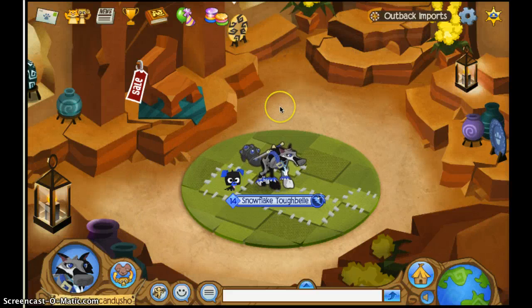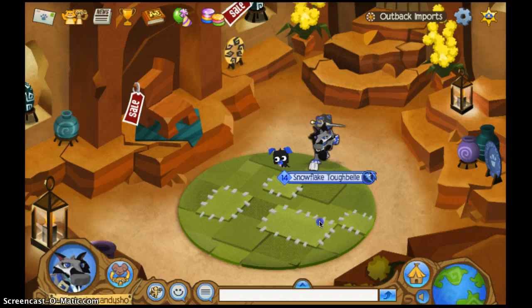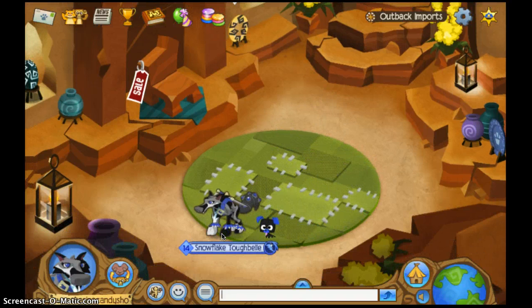Hello Animal Jammers, this is Cupcakes in a Candy Shop here — looks like the camera needs to be adjusted just as I— Okay, hello Animal Jammers, this is Cupcakes in a Candy Shop here with the latest and greatest of Animal Jam news and games, and today I will be doing another episode of Place to Place.